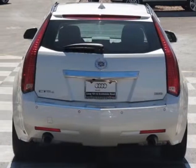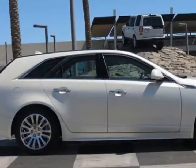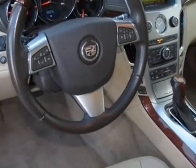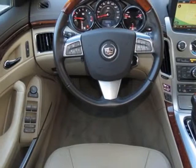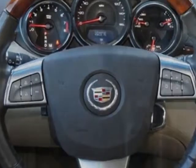This CTS Wagon boasts a 3.6 liter engine and has a 6-speed automatic transmission. Additional options for this vehicle include the premium preferred equipment group, cashmere cocoa leather seating surfaces, front bucket seats, white diamond tri-coat, and a 3.6L variable valve timing direct injection engine.